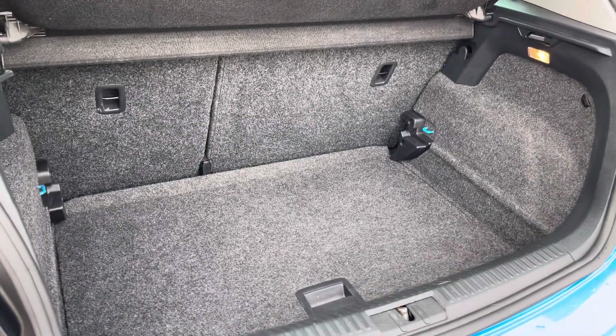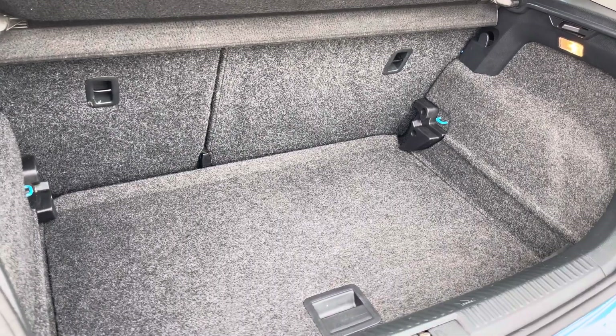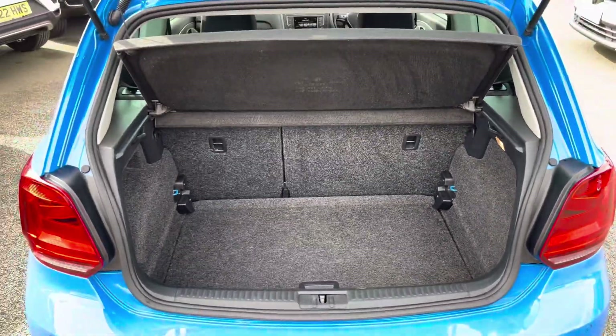There's a great boot space available with an adjustable boot floor, currently in its lowest setting, including split-folding seats — so plenty of room for your weekly shop plus much more.